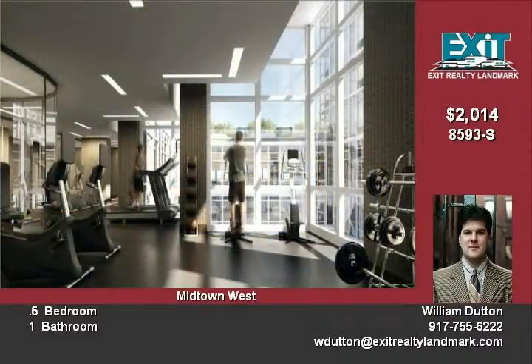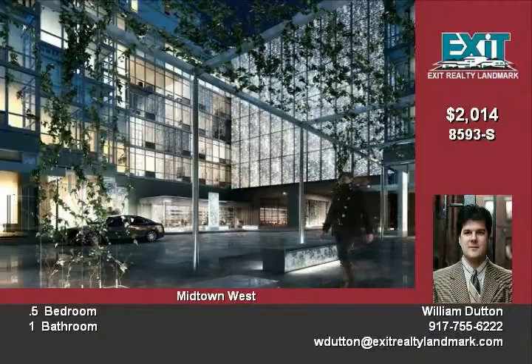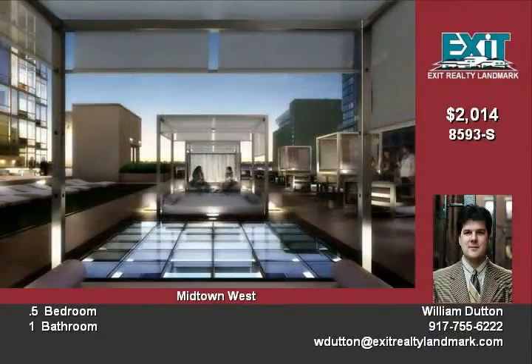Resort-like amenities include a pool, outdoor terrace, gym with cardio and weight equipment, a spa, saunas, steam rooms, and a sun deck.